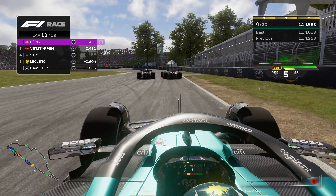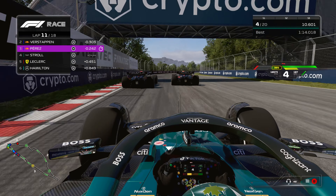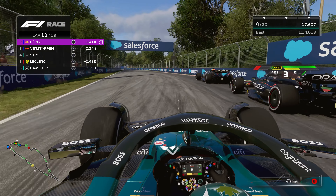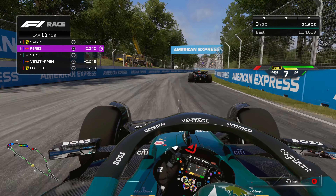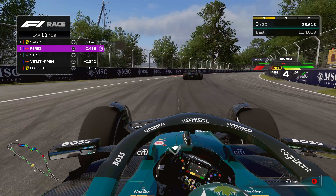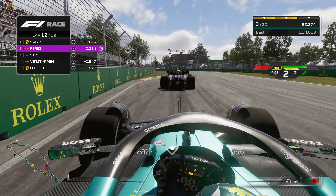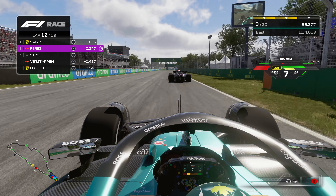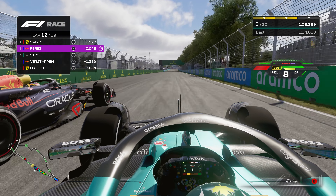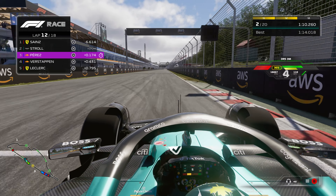Ahead of us, the two Red Bulls just won't let each other past, going side by side and actually slowing us down. We almost make contact with Verstappen — and we do make contact, hit his wheel and get past. Just chaos, but at least we got past. Coming out of the hairpin, we try to keep up with Perez, get in a slipstream with DRS, and cruise on past him. That puts us in second place — maybe a win is actually possible today.